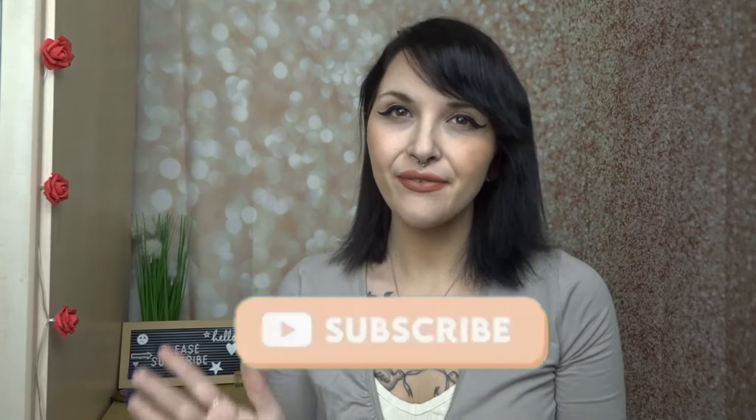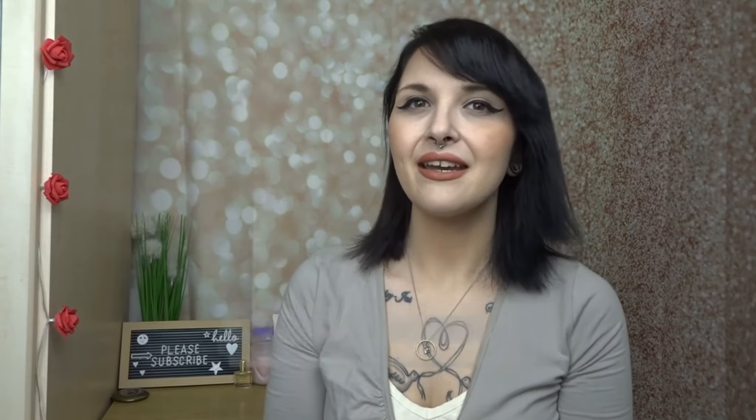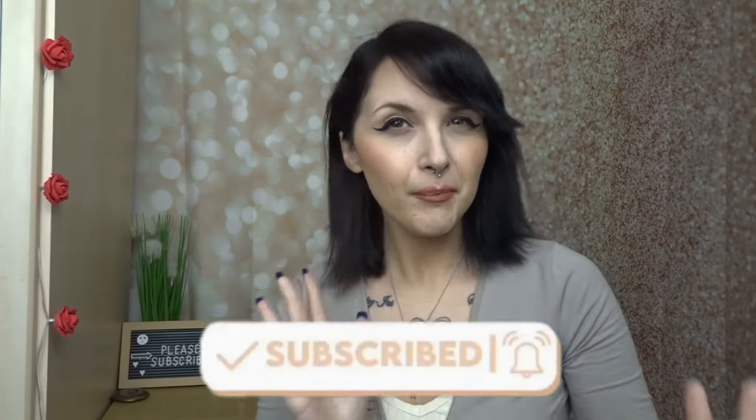Hi friends, welcome back to my channel, or if you are new here, hi, hello and welcome. My name's Casey and today we have a Poundland haul, but this haul is very much focused on their Easter and their Mother's Day range, so I am super excited. I do have a few other bits and bobs to show you as well. So without further ado, let's get into it.